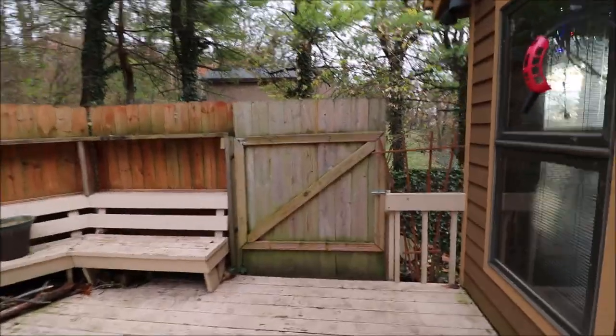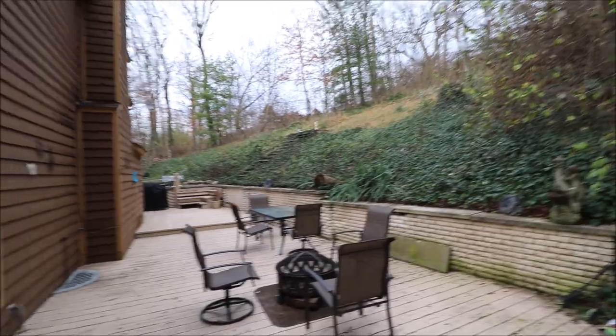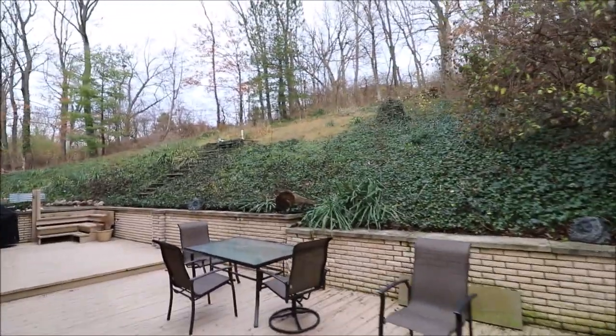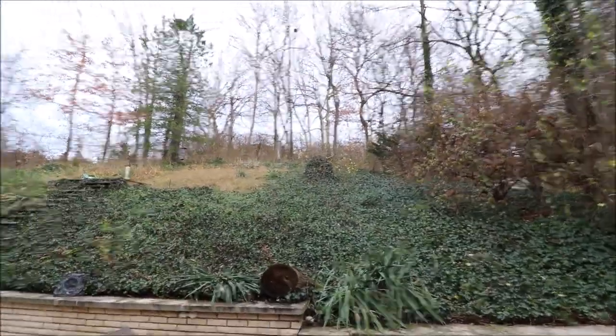There's a fence with a gate on this side and built-in benches. As you can see back here, very, very private. You could have a hot tub back here and I doubt anybody would ever see you. Next, I'm going to go up there and check out a structure — just because I'm curious.